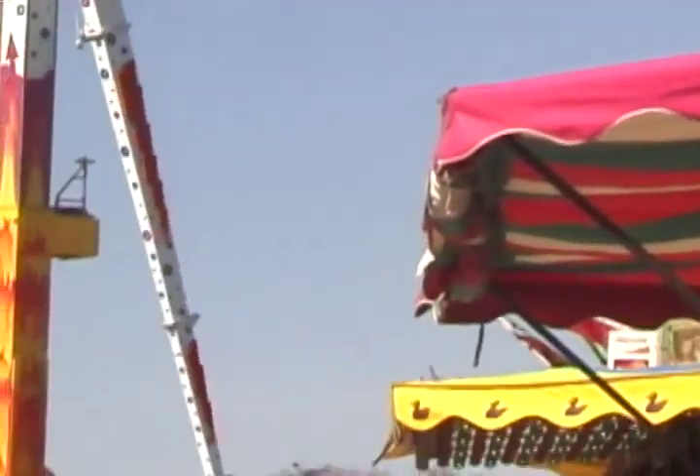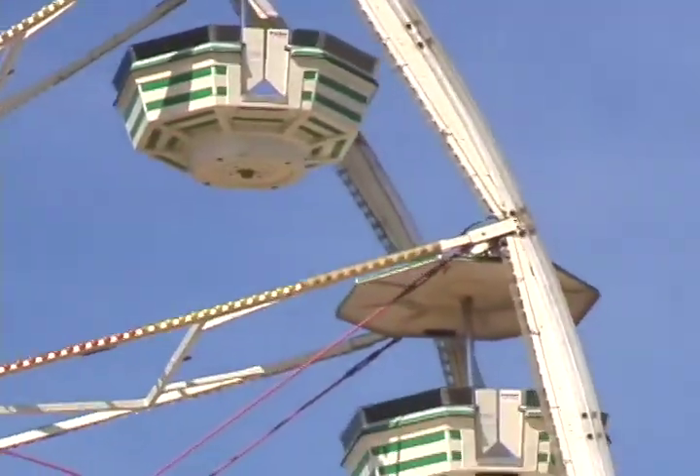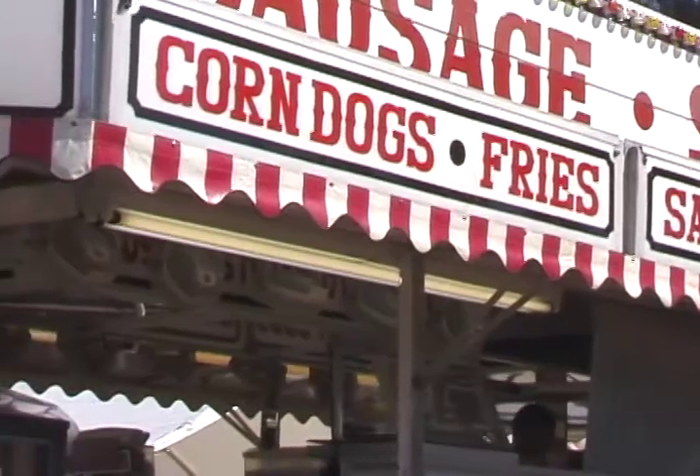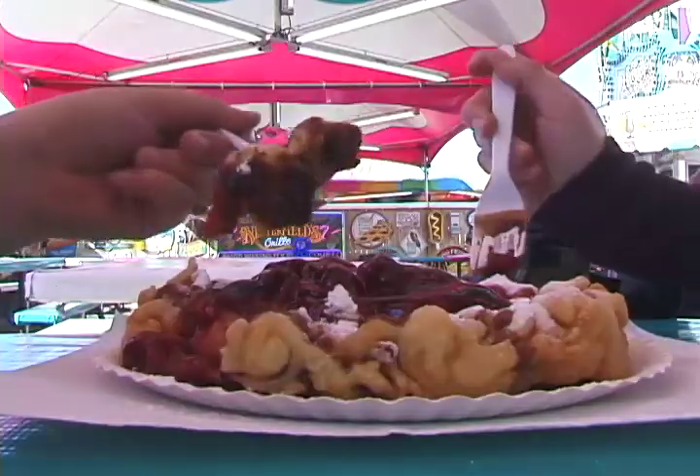The Midway consists of over 100 rides, ranging from those that are sure to give you an adrenaline rush to the classic Ferris wheel. Here, you can also find more food than your stomach can handle — there's fried food, junk food, and plenty of sweets.